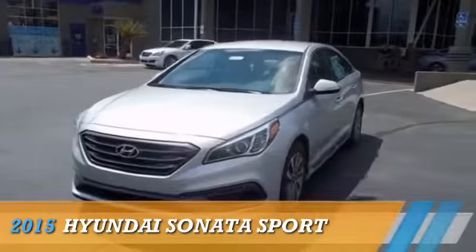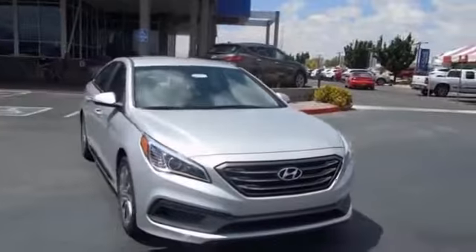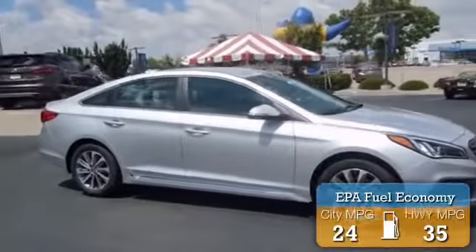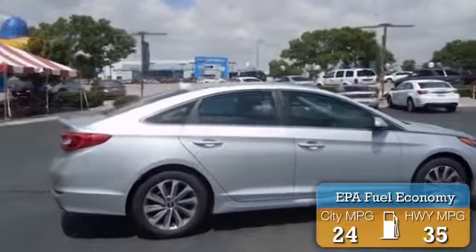This could be the vehicle you're looking for. Powered by front-wheel drive, a 2.4-liter four-cylinder engine, and an automatic transmission, great fuel efficiency saves you money by requiring fewer trips to the gas station.